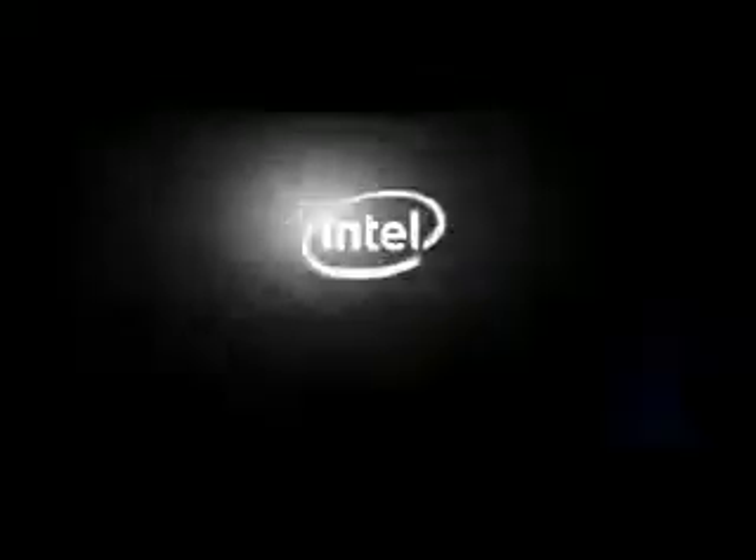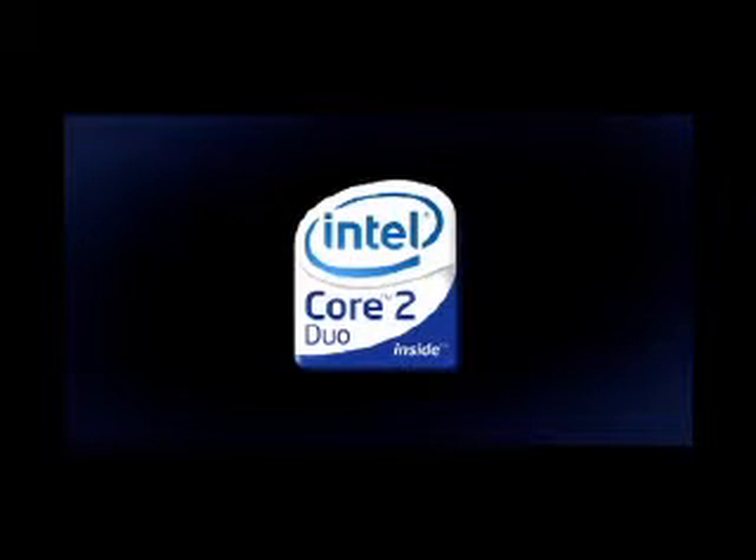It's time to multiply. Multiply your blooms. Multiply your computing power. Multiply your possibilities. Created with Intel Core2 Duo processors.